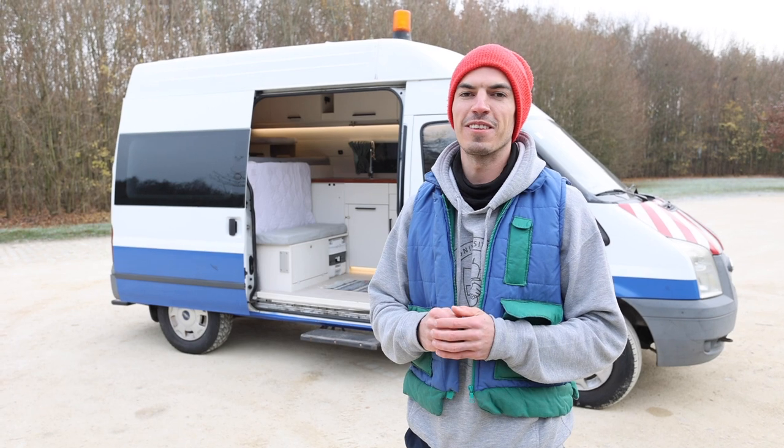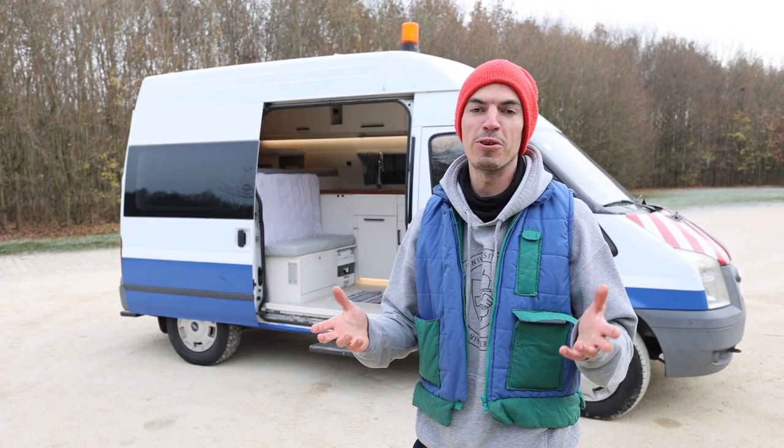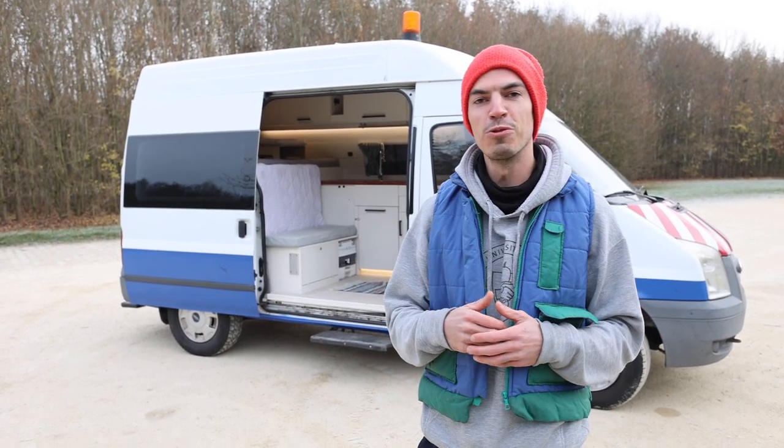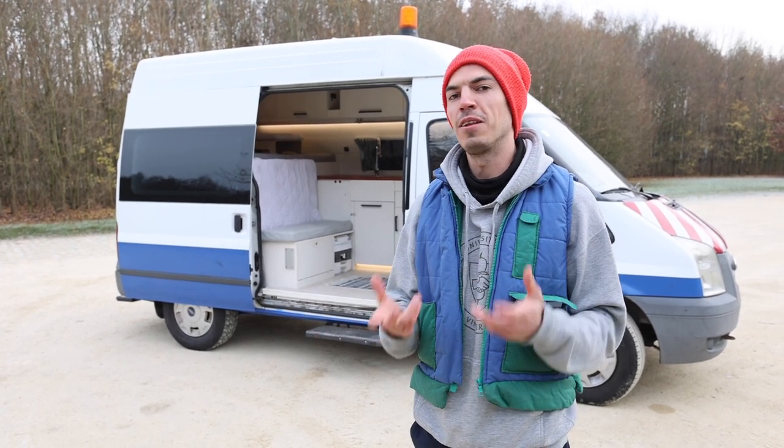Hi everyone, I'm Lucas. This is my van. I converted it about four years ago. I got it from a utilities company, as you can see by the lights on the roof, which still work by the way. And I converted it into my little home on wheels.